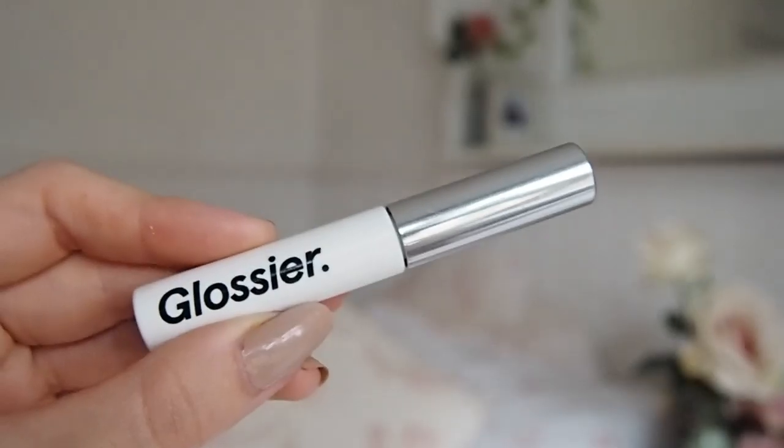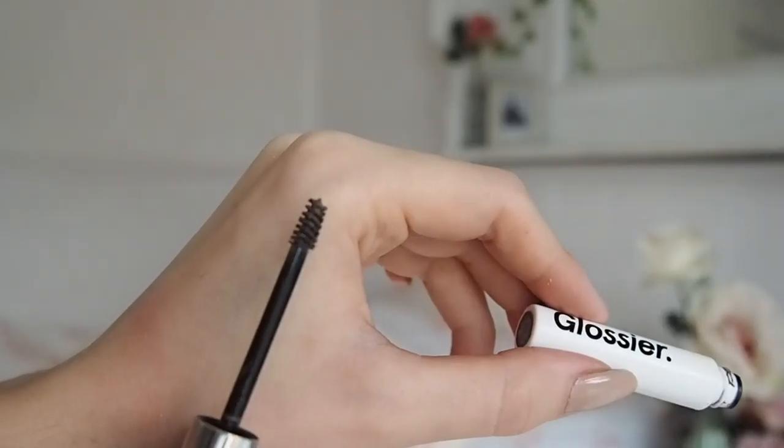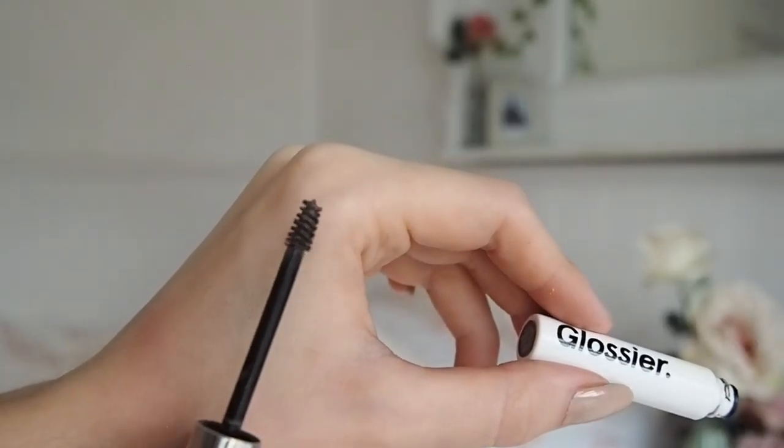The one I really wanted to find a vegan dupe for was the Glossier Boy Brow in the shade brown. The brush is tiny, minuscule, with a slightly thicker formula so it sets the brows and makes them look a little more full. I also loved that it had a bit of a tint to it as opposed to a clear brow gel.